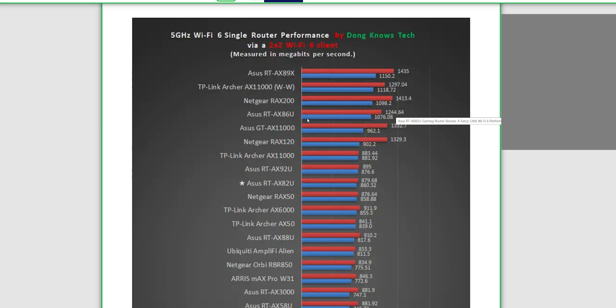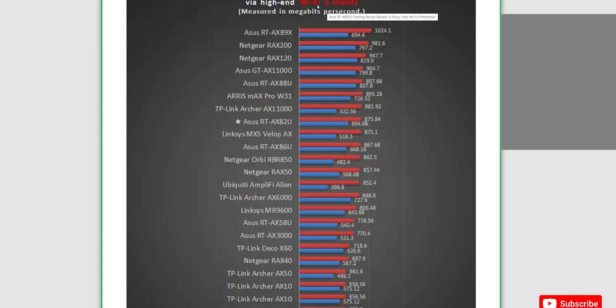When comparing to Wi-Fi 5 clients, we see significant differences in how these routers are configured. The 88U is maintaining close to 900 megabits per second. The 82U drops quite significantly at distance. The 86U has totally dropped out of gigabit speed — which is normal when going to a Wi-Fi 5 client, so that's something to expect.